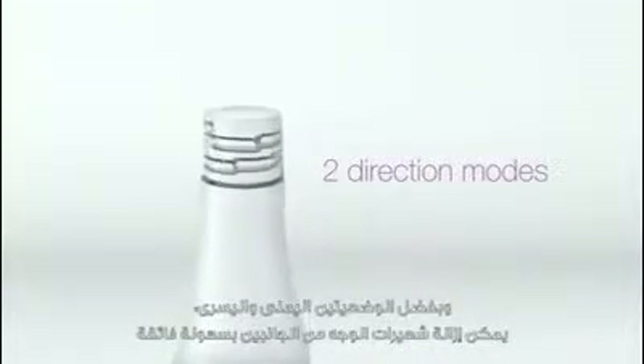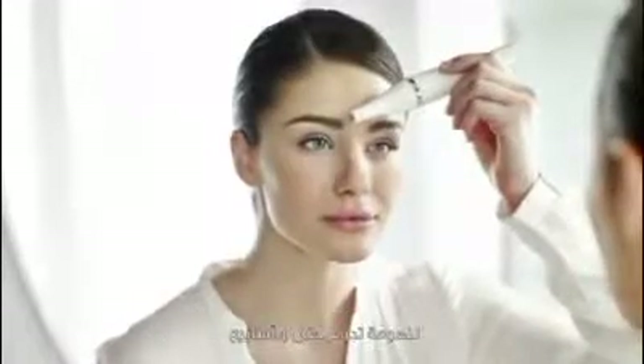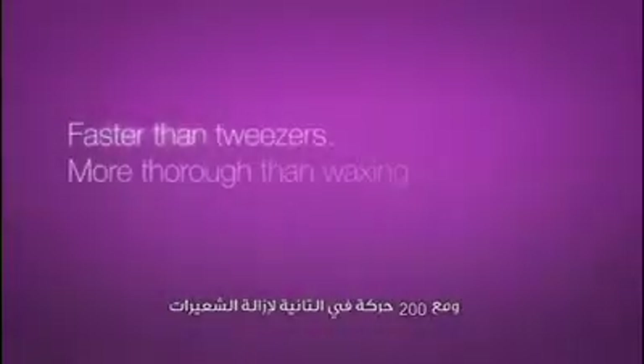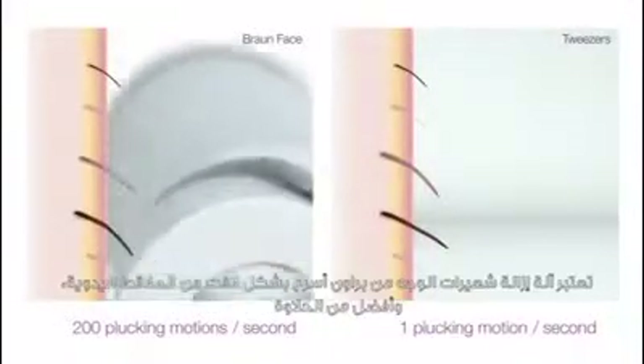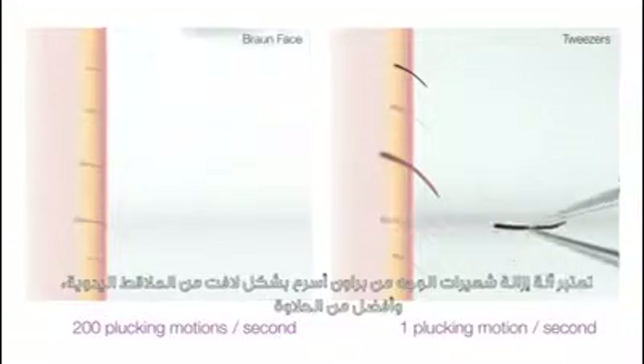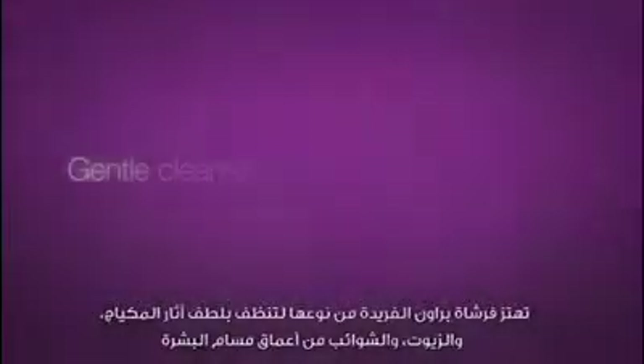The left or right mode makes it easy to epilate on either side of the face for hair-free skin up to four weeks. With 200 plucking motions per second, the Braun Face epilator is considerably faster than manual tweezers and more thorough than wax, because it can remove even the shortest 0.5 millimeter hairs — four times shorter than wax can capture.